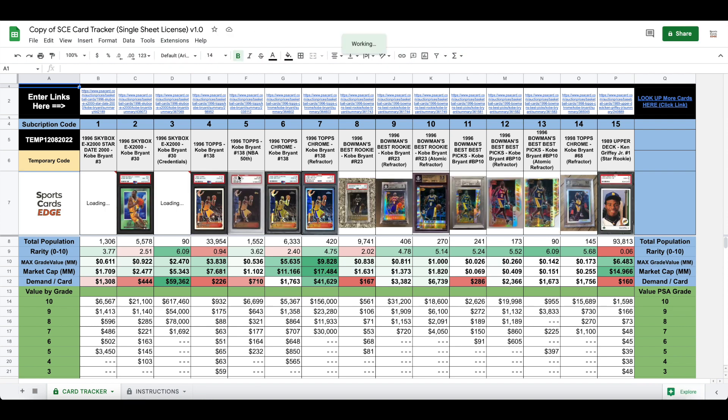The first thing you'll notice is I've pre-populated it here. I initially made this when I was flipping a lot of Kobe cards, so this is kind of in honor of the year or two that I was really focused on Kobe cards and really why I put this together.